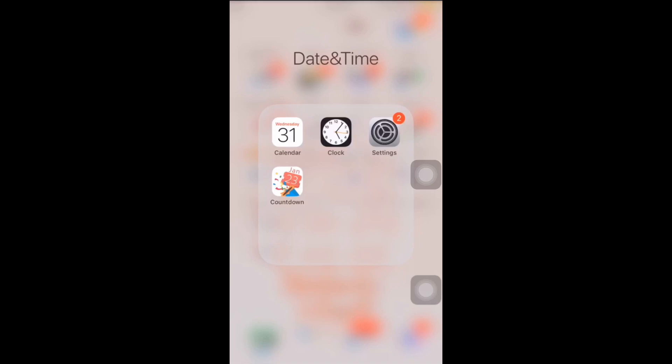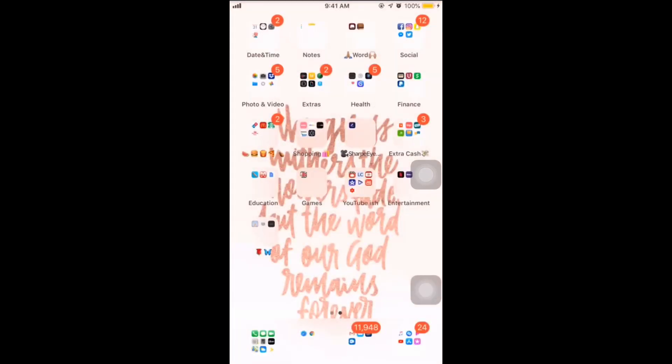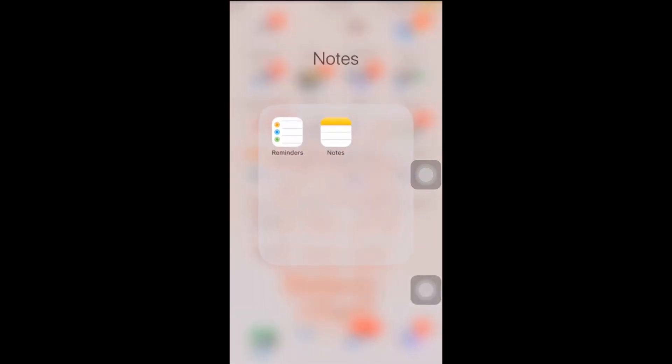Going to the top left corner, that's date and time, so you have Countdown, Calendar, Clock, and Settings. Then Notes, Reminders, and of course The Word, which is the Bible — I have the Holy Bible app and the Word Alert, which basically gives me a good word every day at a certain time. Hallelujah.